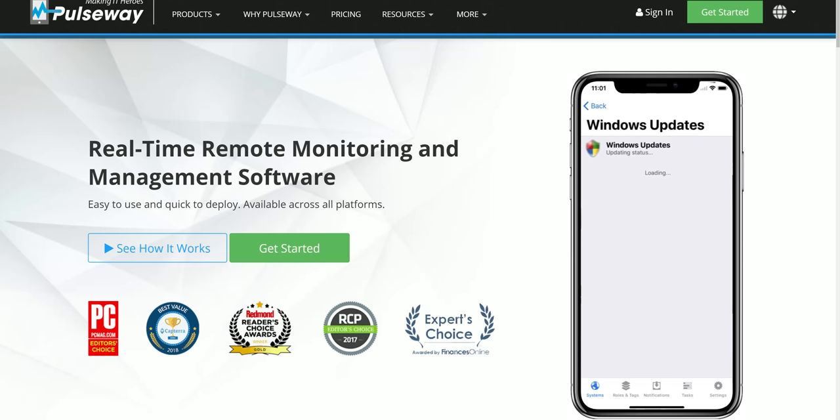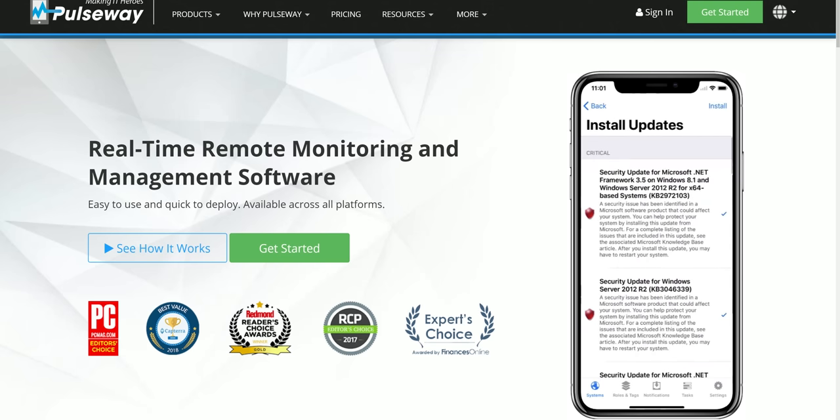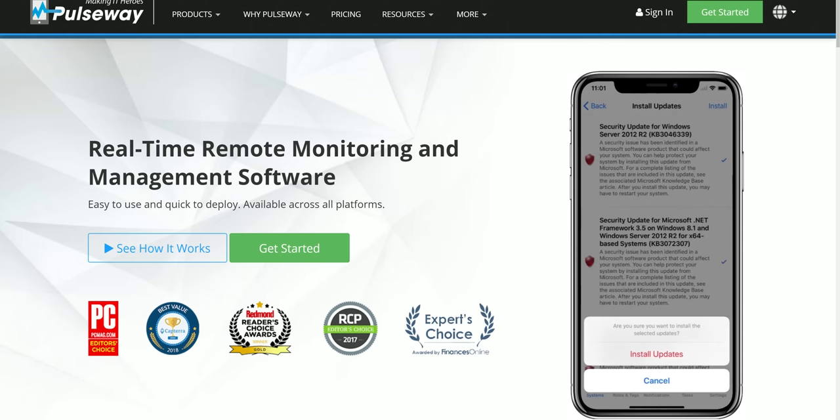Right after this message from our sponsor, Pulseway. With Pulseway, you can remotely monitor, manage, and control all your Windows, Mac, and Linux machines from one app. Create your free account today at the link below. Incidentally, Pulseway is going to be a way better experience on the Galaxy Fold.